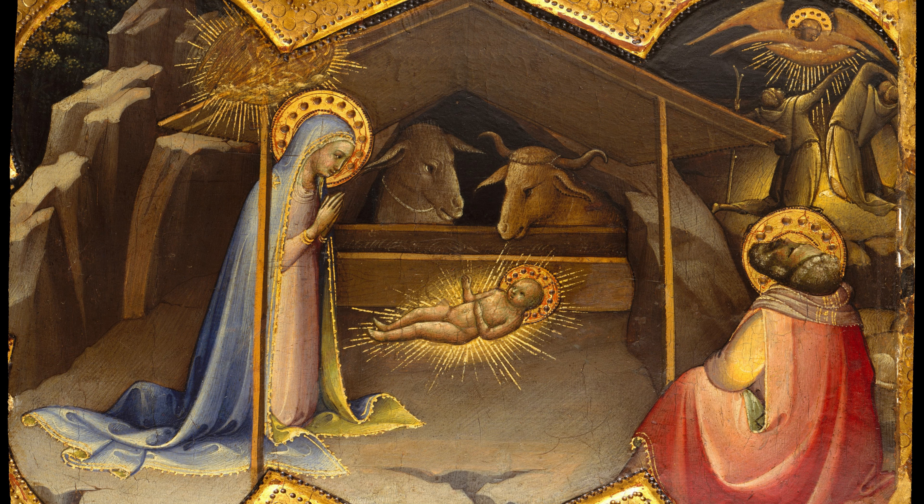As we delve into this exquisite artwork's intricate details — from its rhythmic flowing lines to its luminous colors — we are transported back to a time where art served not just as visual pleasure, but as a conduit for spiritual enlightenment.